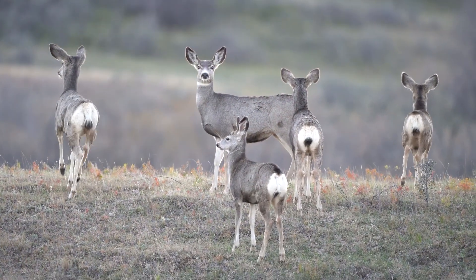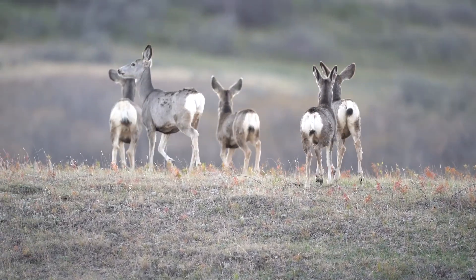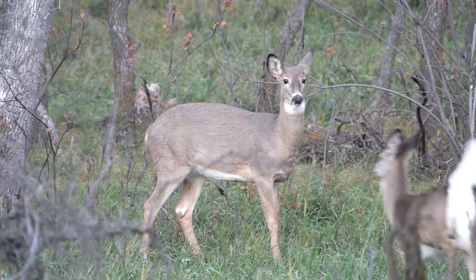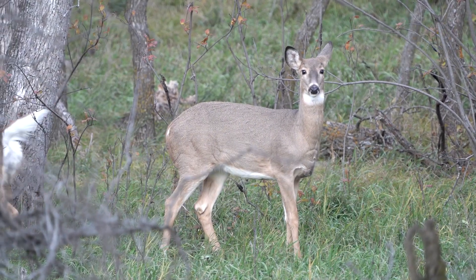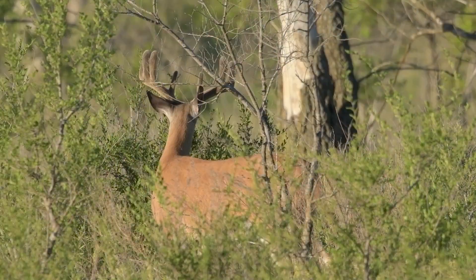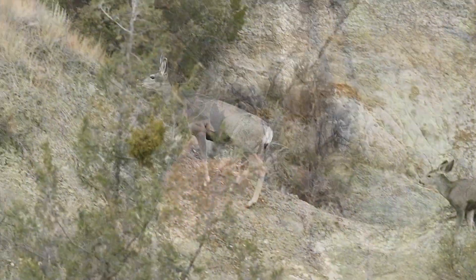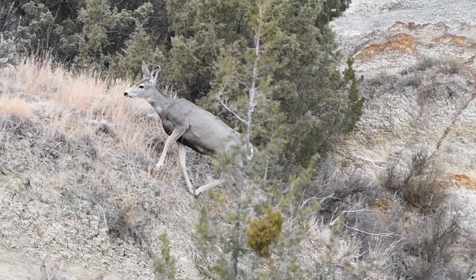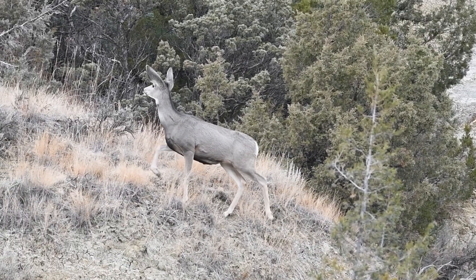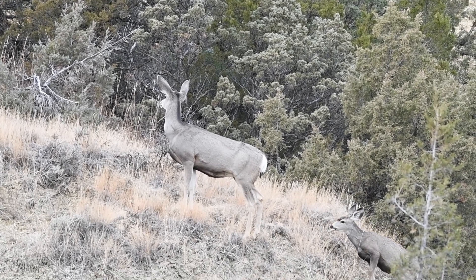Mule deer largely inhabit western North Dakota but can also be found in small pockets in the eastern part of the state. Whitetail deer can be found most anywhere. Whitetails primarily evolved in more of a wooded, forested setting, whereas mule deer are predominantly found in more open, arid country and rugged terrain.